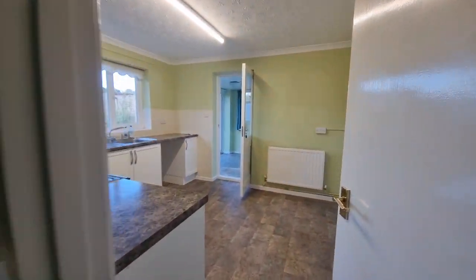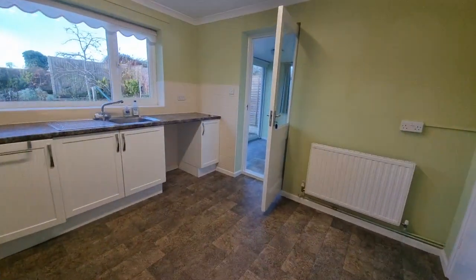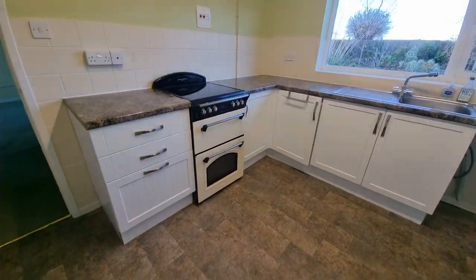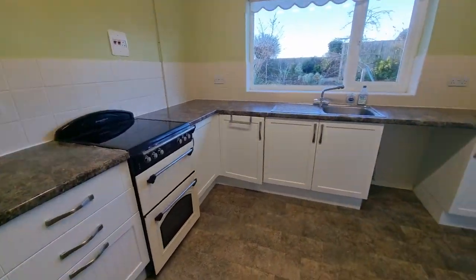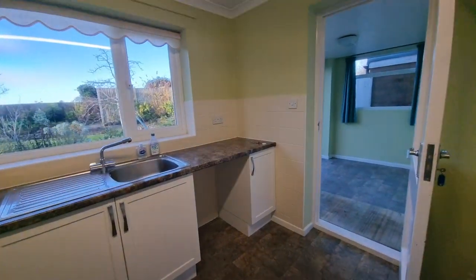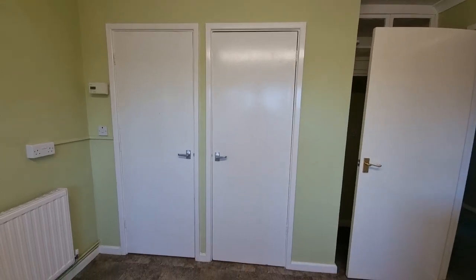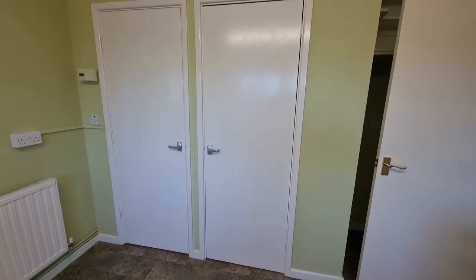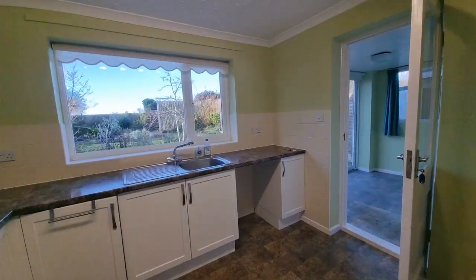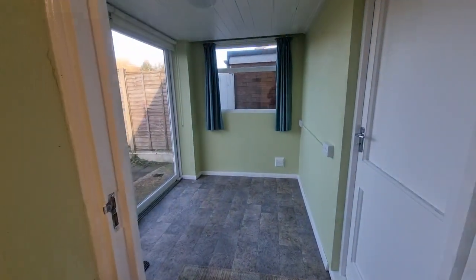We've got a kitchen breakfast room — there's enough room in here for a breakfast table. Fitted kitchen units, space for an electric oven, space and plumbing for a washing machine, and a window to the rear. We have two built-in cupboards: one is a good-sized storage cupboard and the other is housing the hot water cylinder.